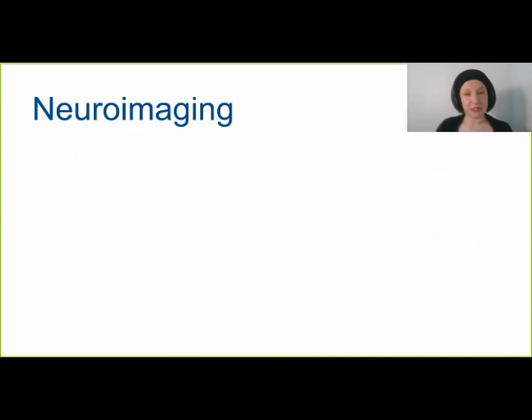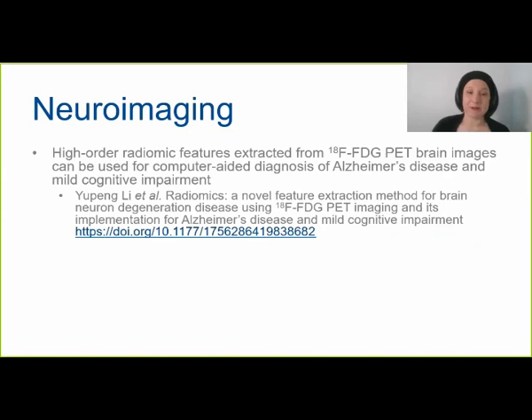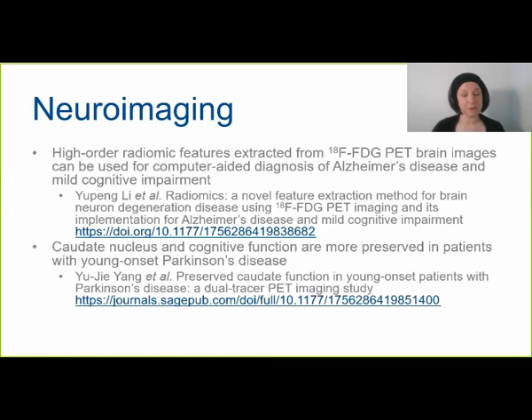Among the articles recently published in this collection, Yu Peng Lee and colleagues have an extremely interesting radiomics article using high-order radiomics features extracted from fluorescent brain images, finding they can be used for computer-aided diagnosis of Alzheimer's disease and mild cognitive impairment. Another paper by Yu Qi Yang and colleagues found that the caudate nucleus and cognitive function are more preserved in patients with young-onset Parkinson's disease than in those who develop the disease when older — showing the disease is somewhat different depending on when you get it.